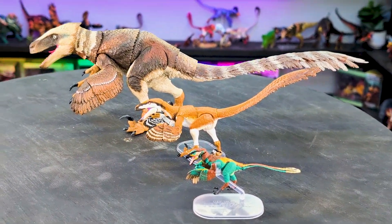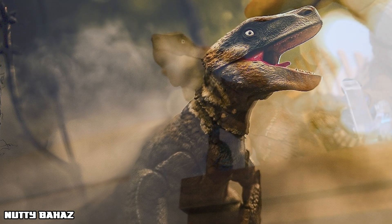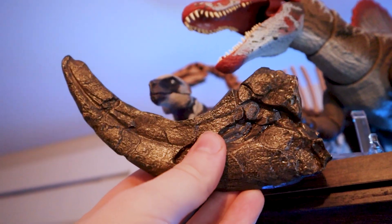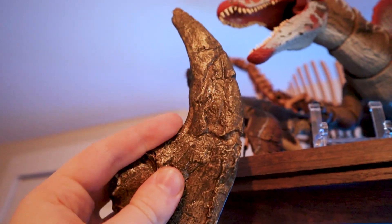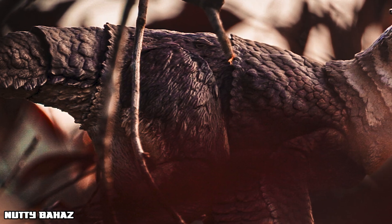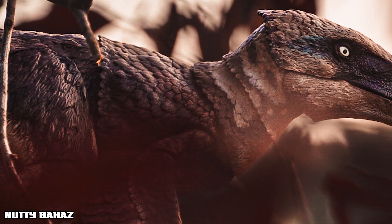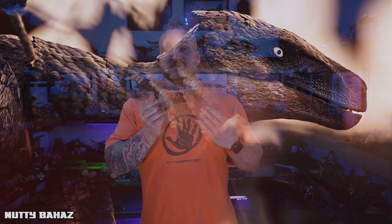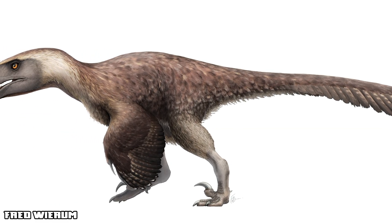This figure nails that bulk, with broad limbs, a thick tail, and of course that signature sickle claw — over 9 inches long in life, used to slash into prey with devastating power, covered by a razor-sharp keratin sheath. This beast also had a long snout, as you can see here, with tons of serrated teeth in its mouth, and a super sturdy body with a lot of muscle mass built for power, not just speed like its relatives.